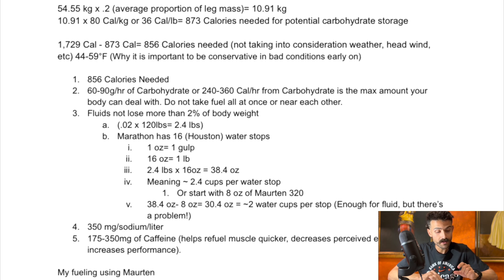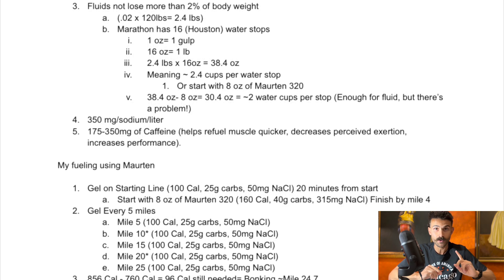One ounce from a pinch cup is about one gulp. There are 16 fluid ounces in a pound, so 2.4 pounds times 16 ounces is 38.4 ounces needed. Divided by 16 water stops, that's about 2.4 cups per stop. However, I'm planning on starting with an 8-ounce bottle of Morton 320. Taking 38.4 ounces minus 8 ounces gives 30.4 ounces remaining, meaning I need about 2 water cups per stop — which is enough for fluid, but there's a problem I'll get to in a sec.